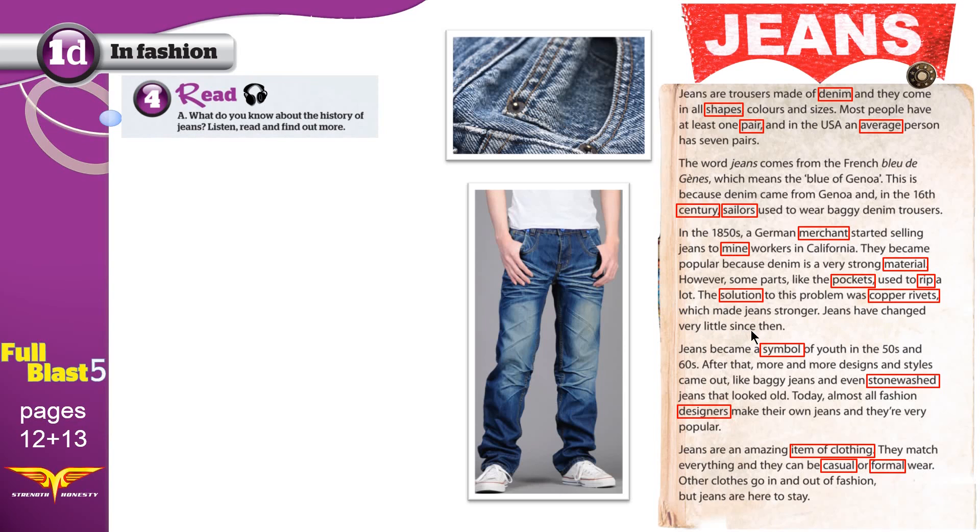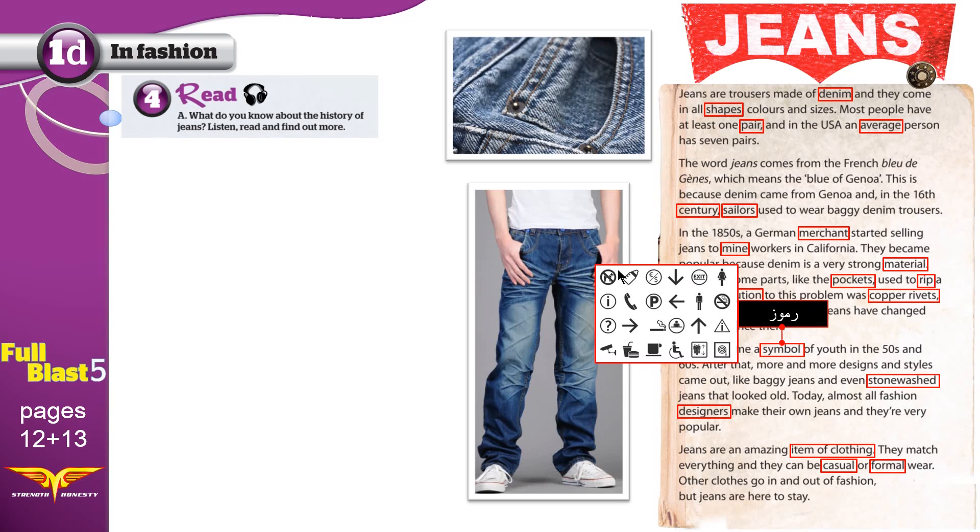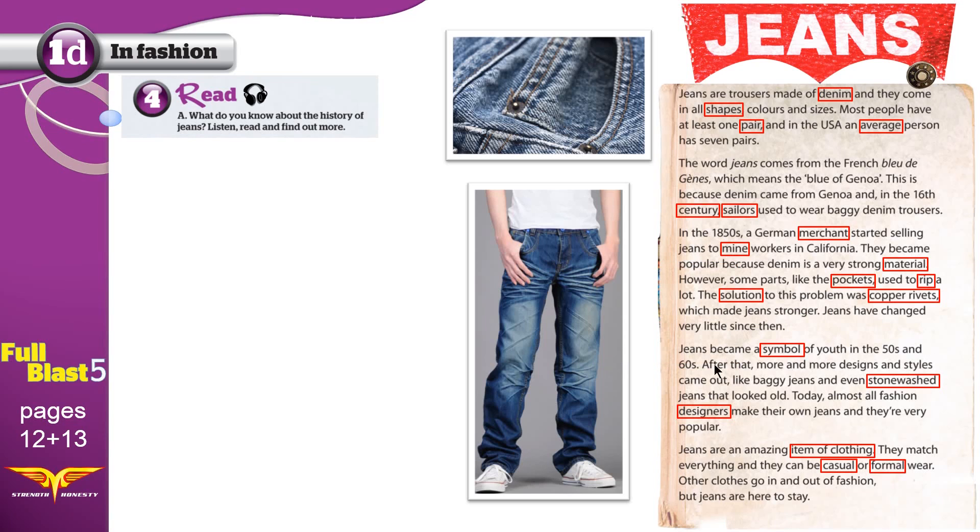Jeans have changed very little since then. Jeans became a symbol of youth in the 50s and 60s. A symbol is a thing that represents or stands for something else — these are different symbols; they represent or stand for something else. After that, more and more designs and styles came out, like baggy jeans and even stonewashed jeans. This is a picture of stonewashed jeans — notice this area where the color is pale, more white than blue. This is what we mean by stonewashed.